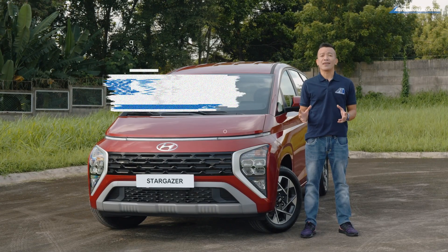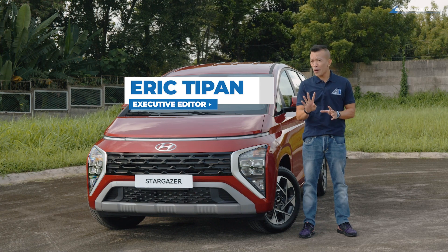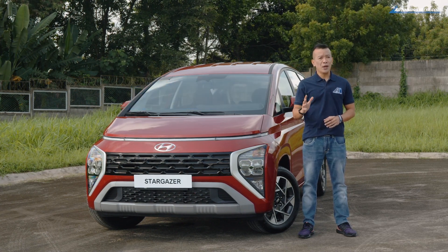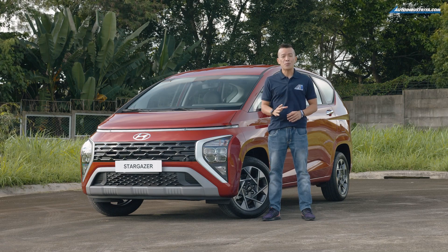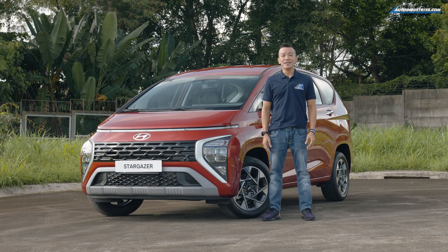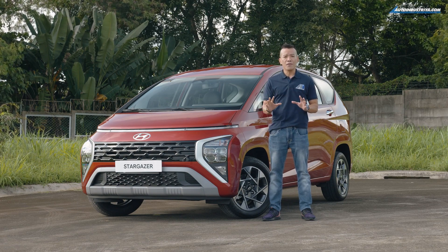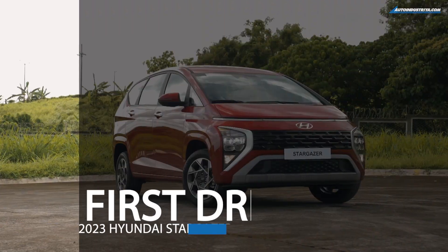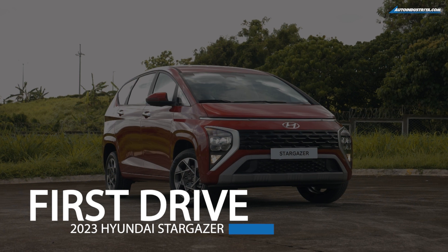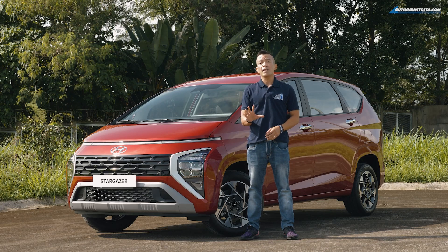When you wish upon a star, your dreams have just come true. After making four models available during the brand's relaunch in August 2022, Hyundai Motor Philippines Incorporated is set to launch a new model in November — the Stargazer. Here's a quick overview of Hyundai's new MPV.